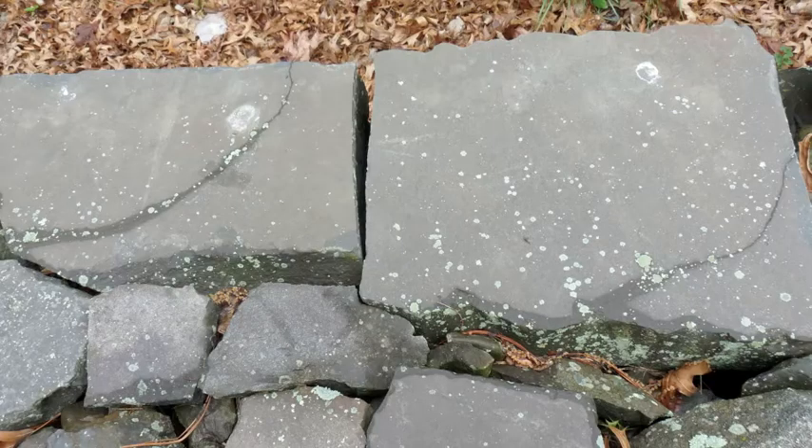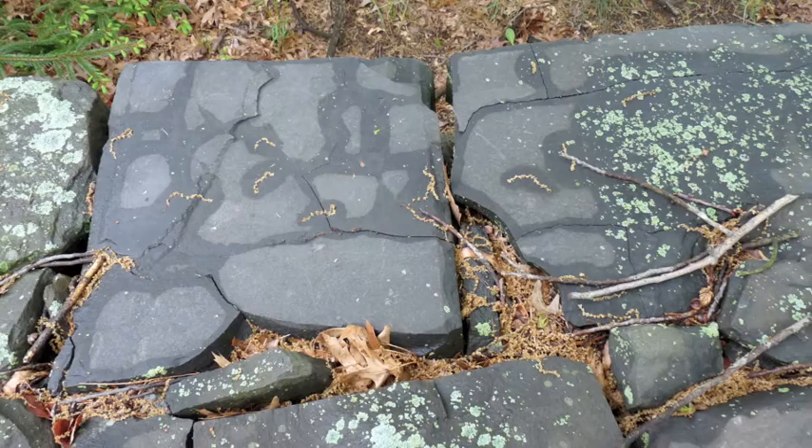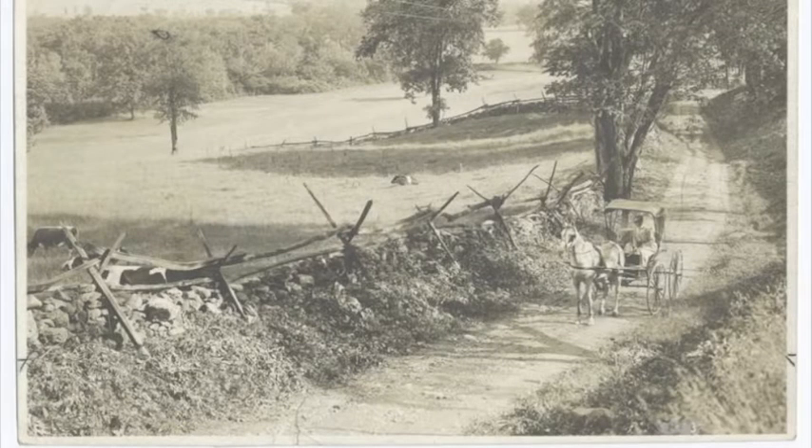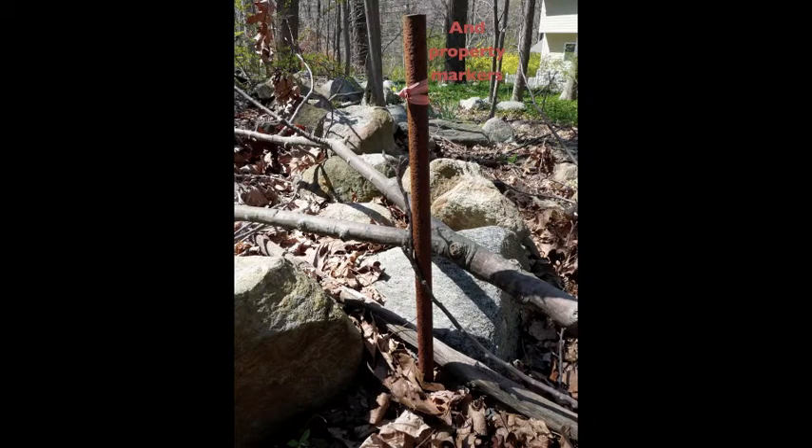Weathering can also occur physically and chemically because of rainfall. How much a stone is affected by this depends on its mineral composition. Finally, time can result in the rotting and rusting away of wooden and metal materials that were once part of the wall, such as gates, fences, and gateposts. Sometimes all that remains of these are weathered fragments, holes, and gaps in a wall.